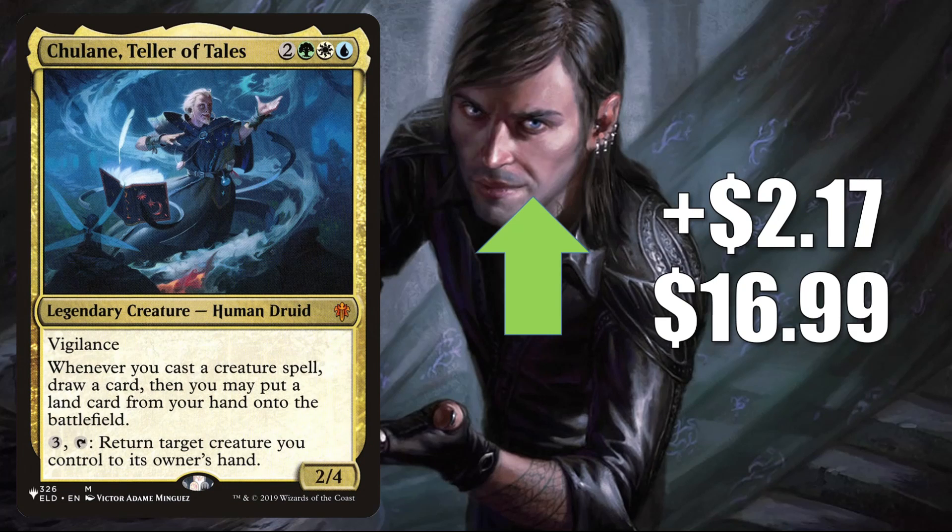Shulane, Teller of Tales — that copy from The List, only there during Zendikar Rising — goes up $2.17 to $16.99. Though this is an example of a card that is inflated price-wise; I do think you can find this much cheaper if you look around. When it comes to gameplay, it is known for being a very popular Commander, and part of the 99 of some builds there too.